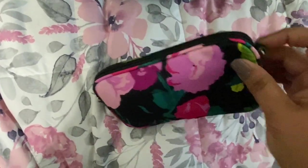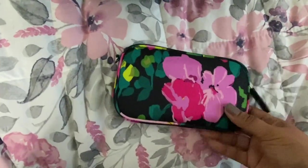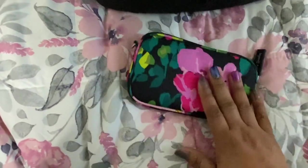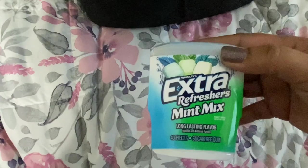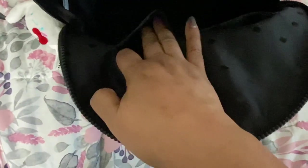This is the Vera Bradley tech case, which usually has a wrist strap but I took it off because I'm using this as an eyeglass case. The pattern is Hilo Meadow and I've got my charger cables in there. I also have a thing of extra Refresher Mint Mix gum. You can see the two slip pockets and the interior of the bag — it's kind of dark but it's got a good amount of space.